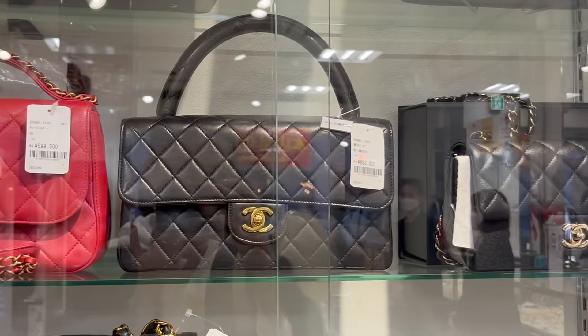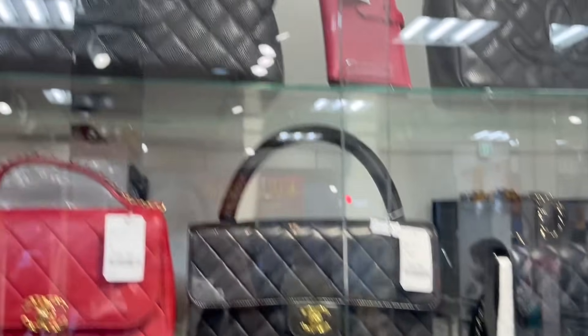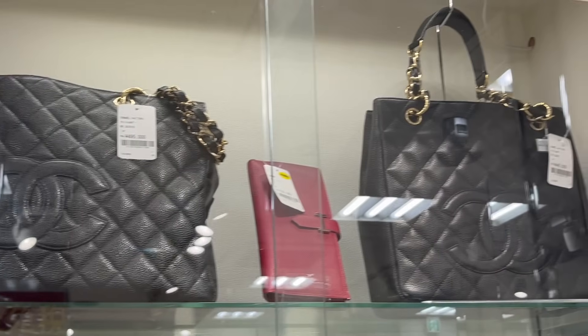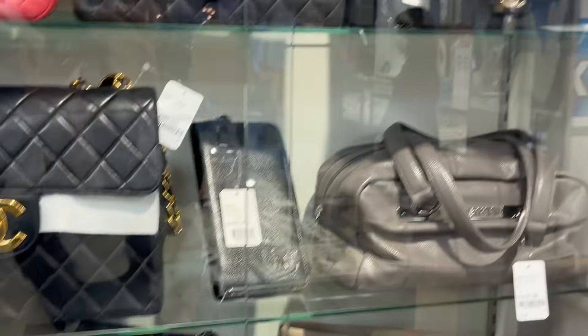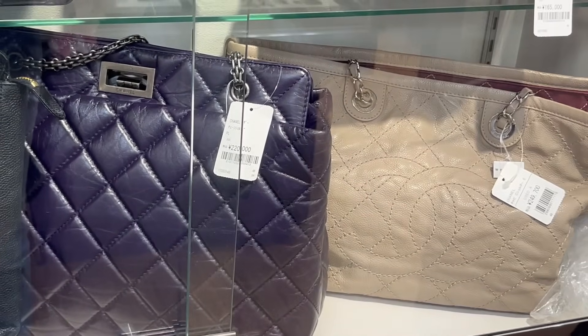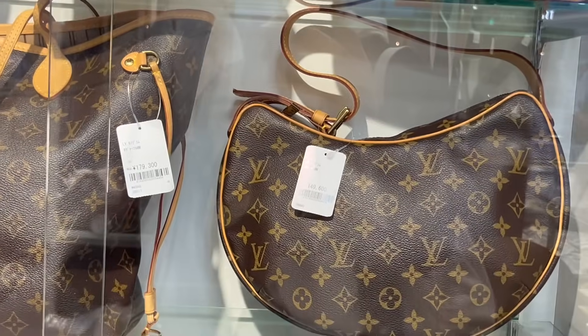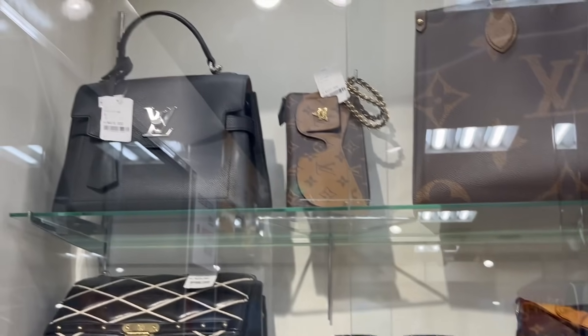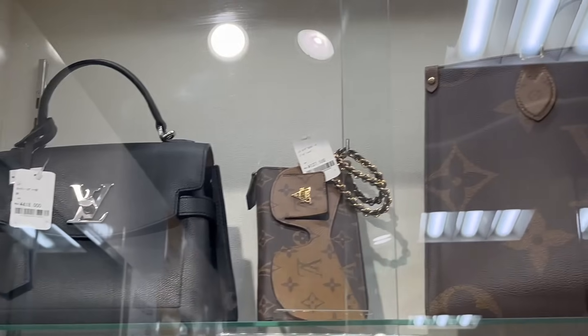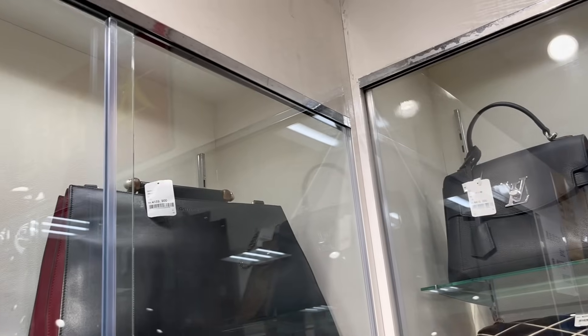This store is definitely not as curated, but they have a lot of cool bags. Some stores in Japan focus on certain eras — like just '90s Chanel or a specific era of Hermès — but most stores have a mixture of new and old. I love the croissant bag — so cute — and that locket bag. Oh, there's a rare little clutch piece up there with the sunnies.